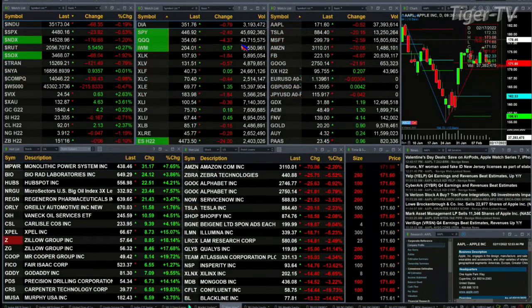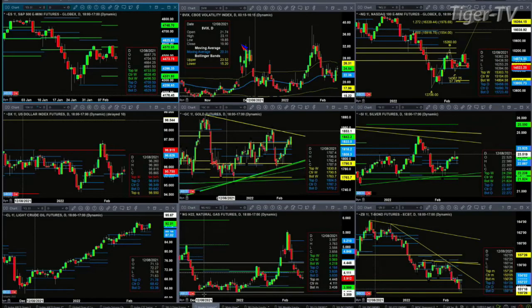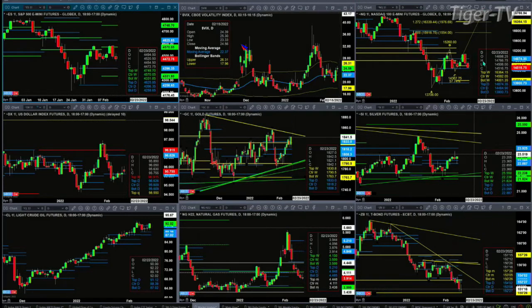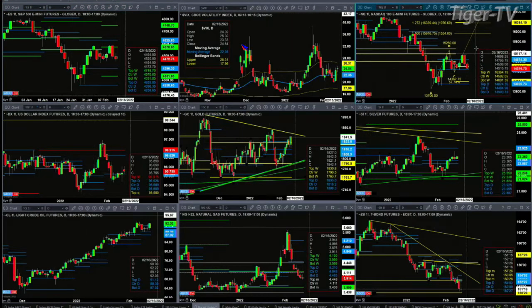Let's take a look at our nine-panel market update charts. Beginning with the ES mini in the upper left: we have taken out yesterday's low and are trading below it, which would suggest we may see lower prices. That is confirmed by spot volatility trading above its 50-day exponential moving average — the 50-day is at 22.37, and spot VIX is at 24.56. The Nasdaq 100 is also trading below yesterday's low.